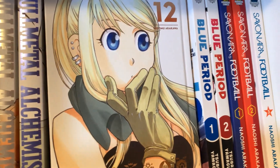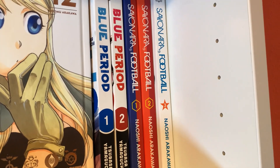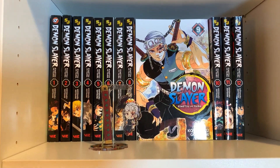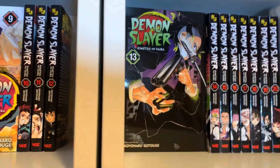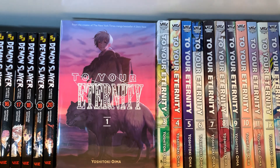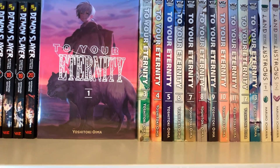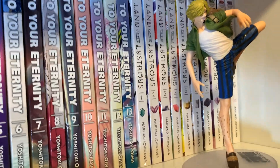Next is Blue Period, volumes 1 through 2 — I haven't read that yet but I'm sure I'll like it. Then Zainaar Football, volumes 1 through 3, by the author of Your Lie in April, which I really don't like, but it's a girl's soccer manga and I want to read it. This is Demon Slayer, volumes 1 through 20, with my favorite Hashira Uzui out front and my favorite character Genya. I love Demon Slayer and I really don't care what anyone else has to say about it. Next is To Your Eternity, volumes 1 through 13 — I really like the beginning part, but I don't understand whatever is happening after volume 12.